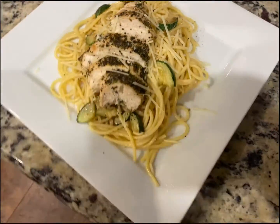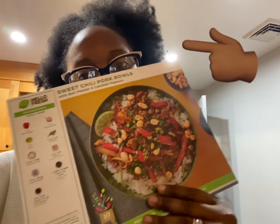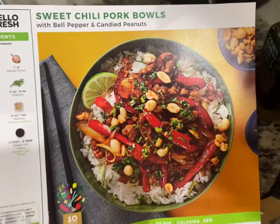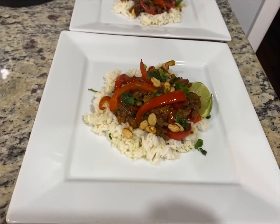Next night: sweet chili pork bowls. Here's what it looks like — yum yum! Here's how it turned out, don't mind the steam. Yum yum!